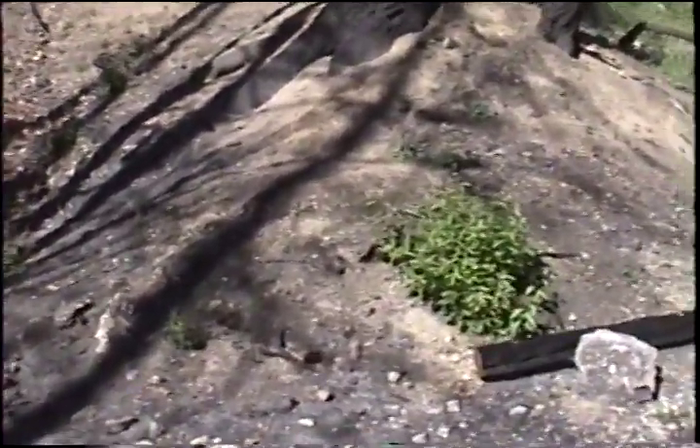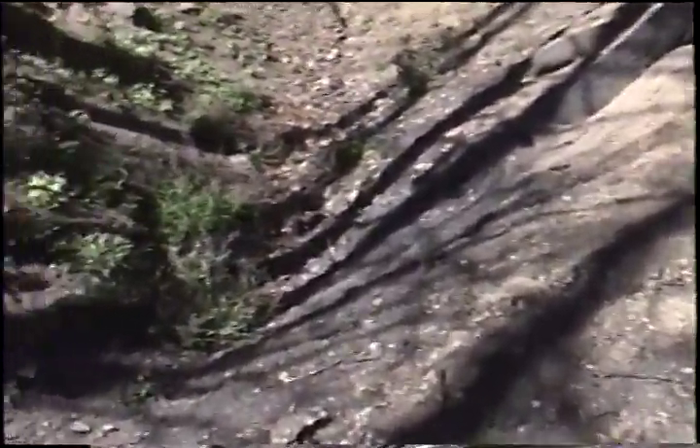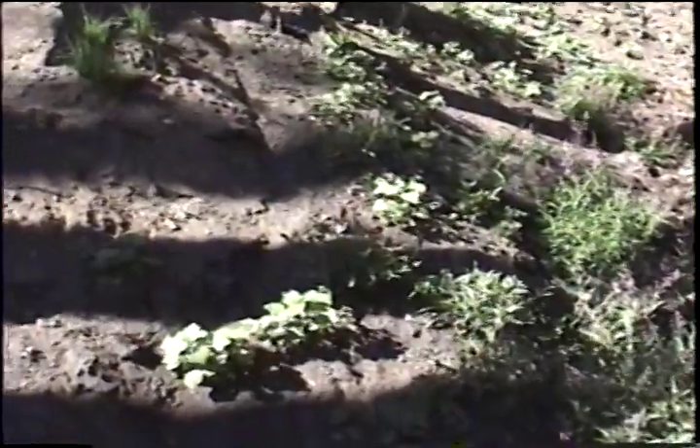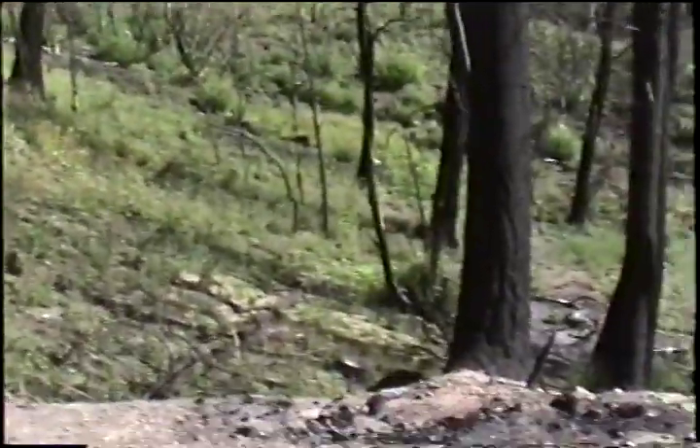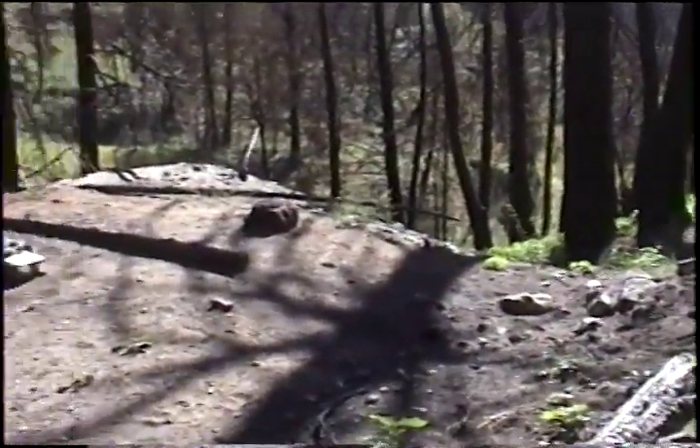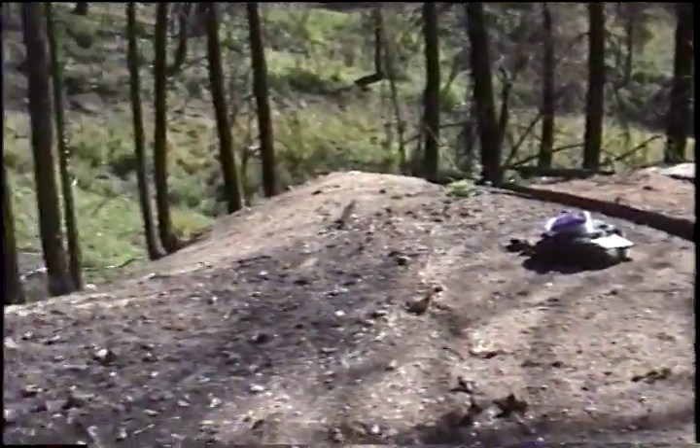Come back and we'll take a look at the dump. We've given this the site number of B726-01-02. We're back at about where the beginning of the adit would have been, and showing you the very small dump.